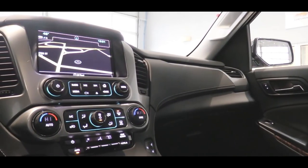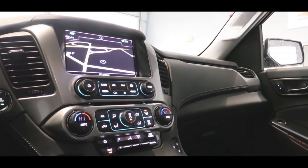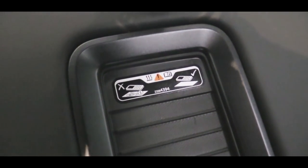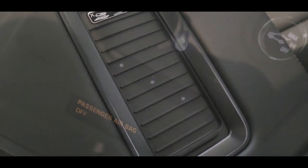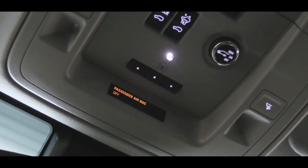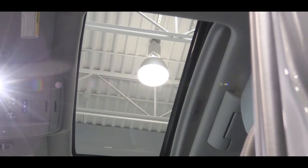For interior features, there's a 12-volt power outlet and 110-volt power outlets for all trim levels. There's also a wireless charging system in the center armrest up front to charge your phone without any wires. A universal home remote — the garage door opener — is located on the roof for the LT and Premier trim levels.